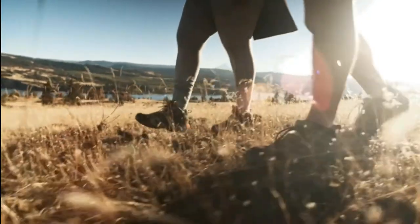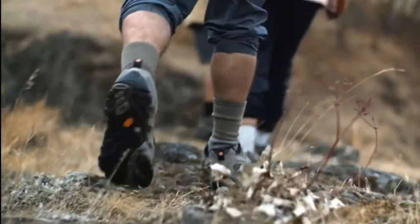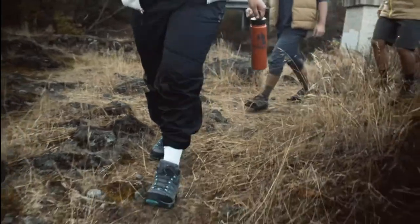A lot of boots claim to be breathable or waterproof, but how do you know which are true and which ones are just scam talk? Your feet deserve better.